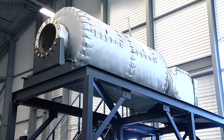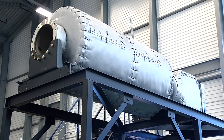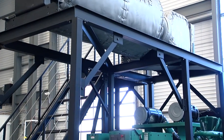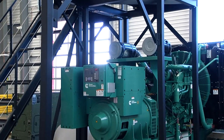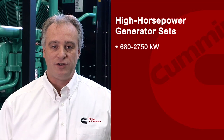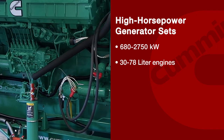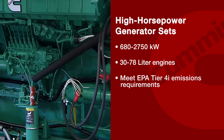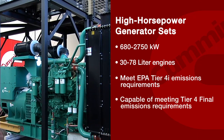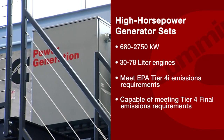Cummins Power Generation has developed a family of Tier 4i certified after-treatment solutions. These systems have been designed to work in tandem with advanced in-cylinder technologies. The result is high horsepower generator sets with 30 to 78 liter engines that meet EPA Tier 4i emissions requirements and are capable of meeting emissions levels required for Tier 4 final, which go into effect in 2015.